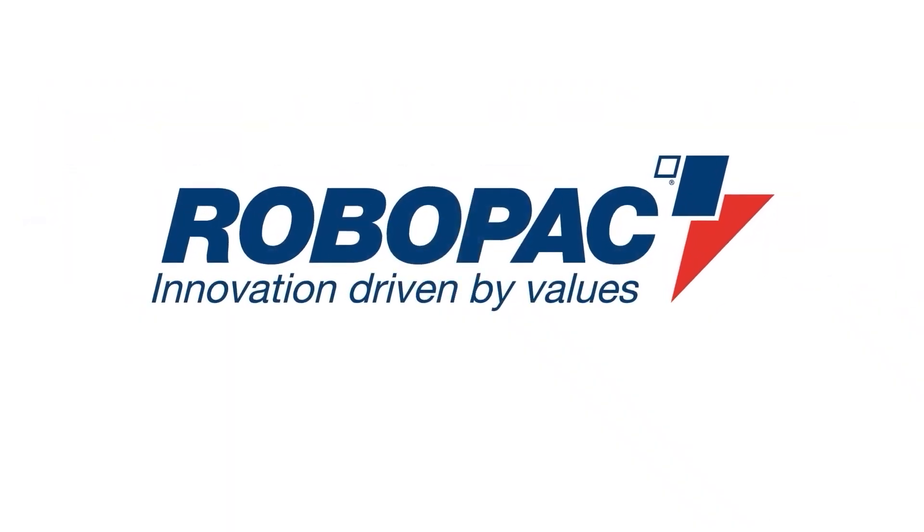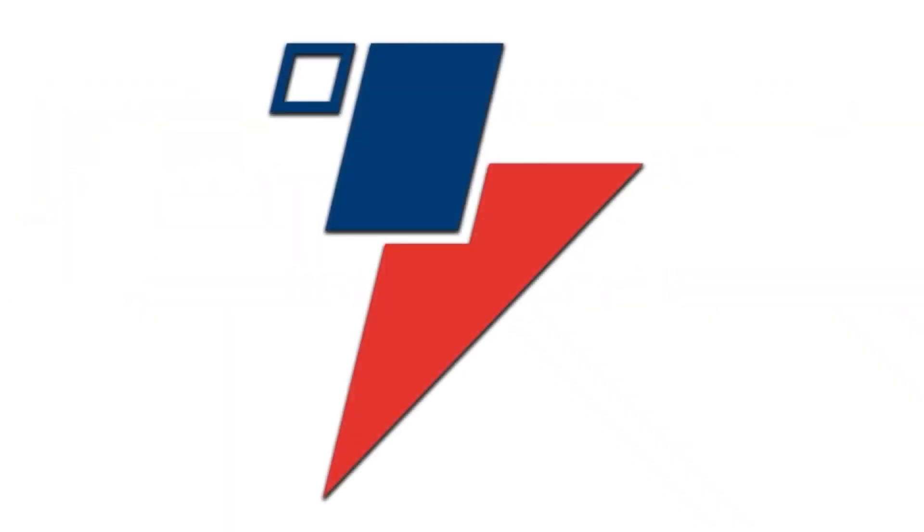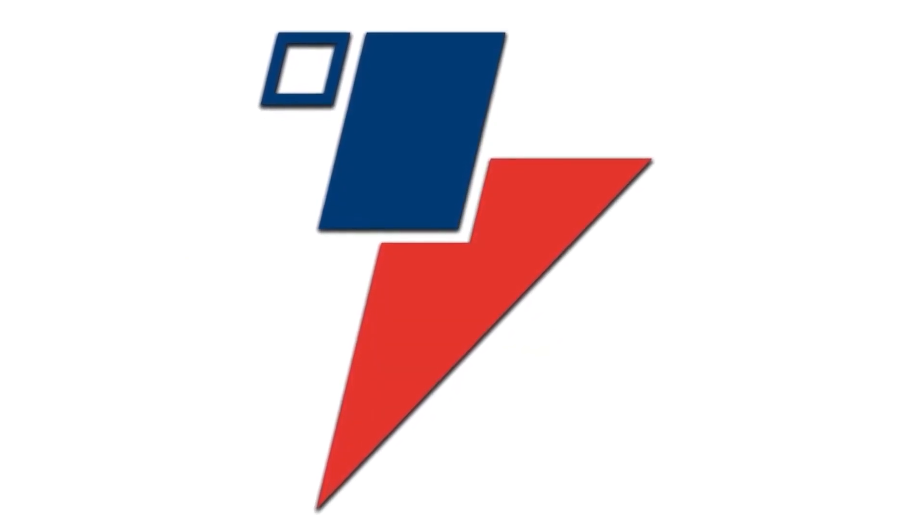Hello everyone, Tony O'Rourke with RoboPack USA. Secondary packaging — let's check it out. What is secondary packaging for RoboPack?